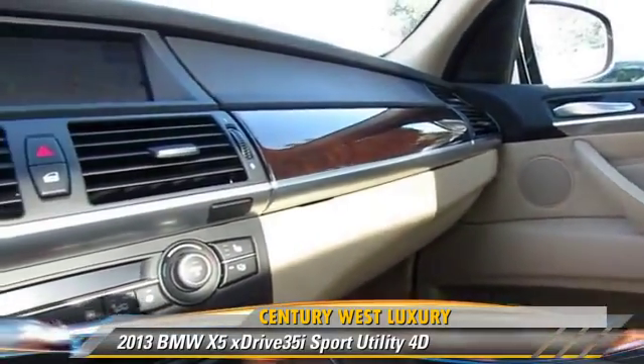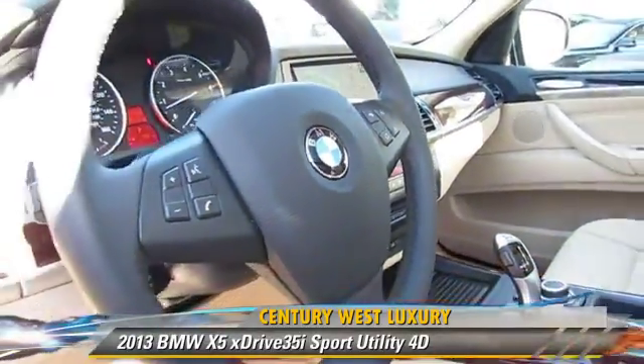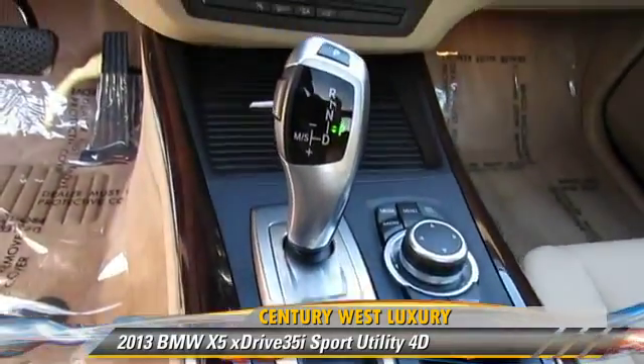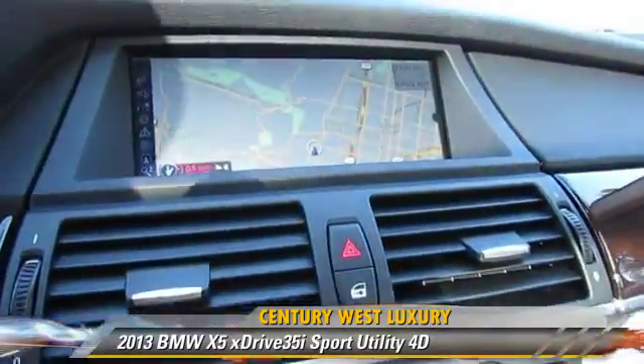This BMW features parking sensors, hill descent control, and all-wheel-drive. Safety features include front and rear side airbags, stability control, and four-wheel ABS.